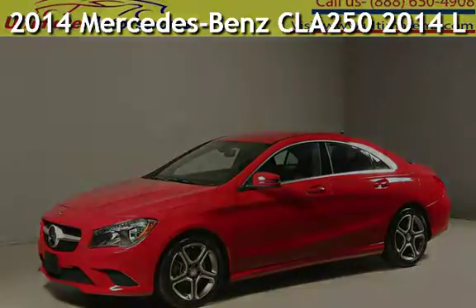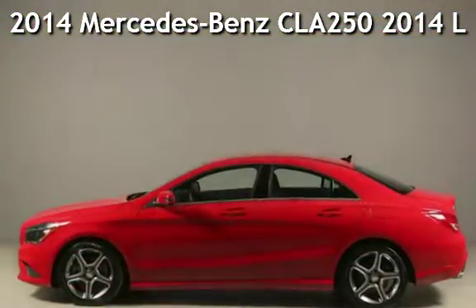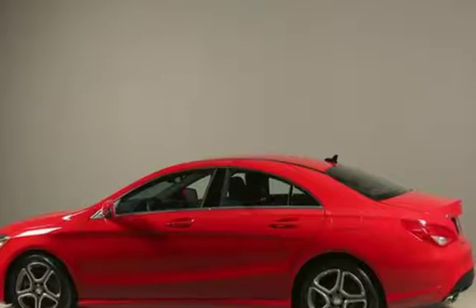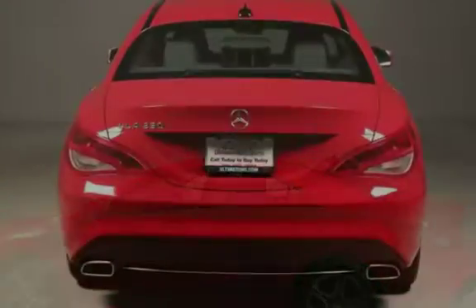Presenting a pre-owned 2014 Mercedes-Benz CLA 250. This four-door sedan has a four-cylinder, 2.0-liter i4 engine, with front-wheel drive, and an automatic transmission.